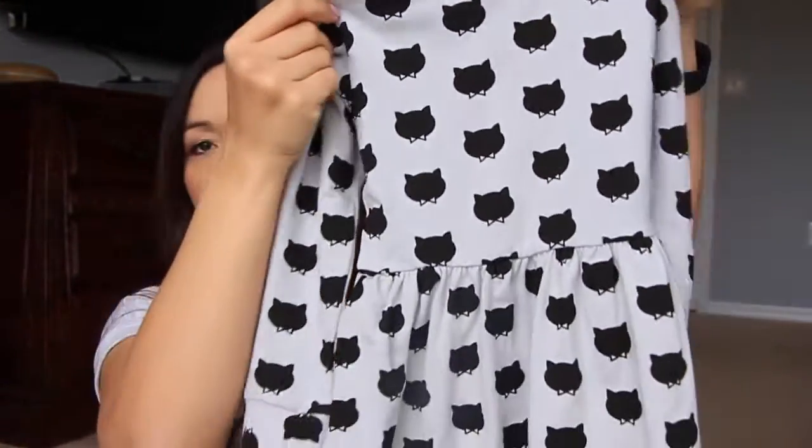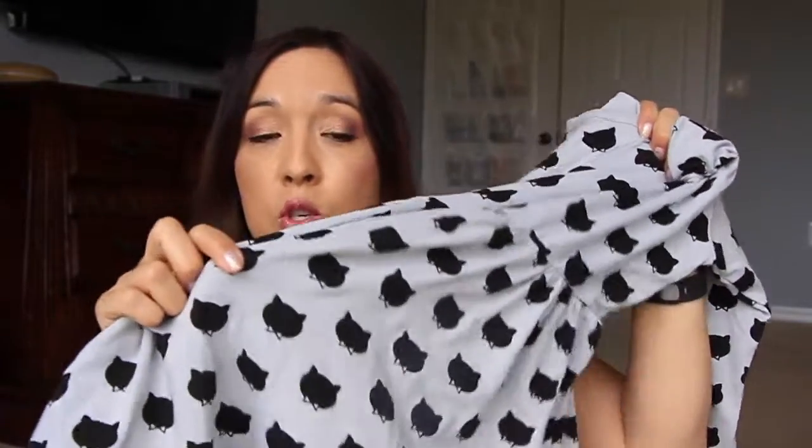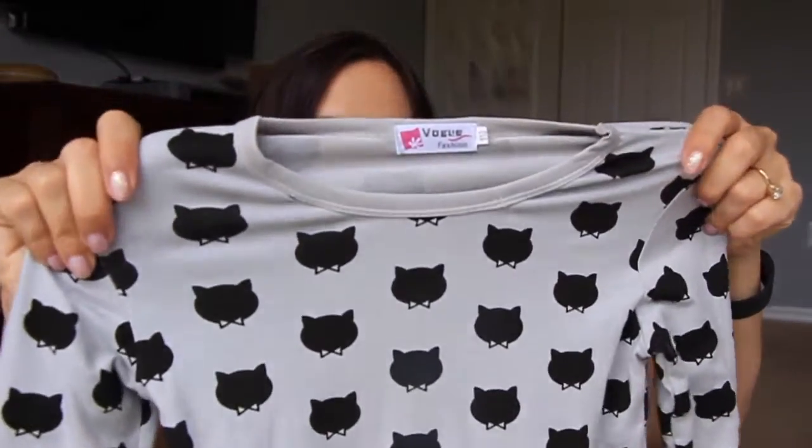Next I got a little dress for my daughter. I had a hard time figuring out the size but ultimately went with a size 6 — it says 110, which I think is in centimeters. It's a cute little dress with little cat heads printed all over it. She's already tried it on and loves it. The material is super soft and stretchy, made really well, no issues with the seams. This company on Amazon is called Vogue Fashion and I would definitely recommend them.